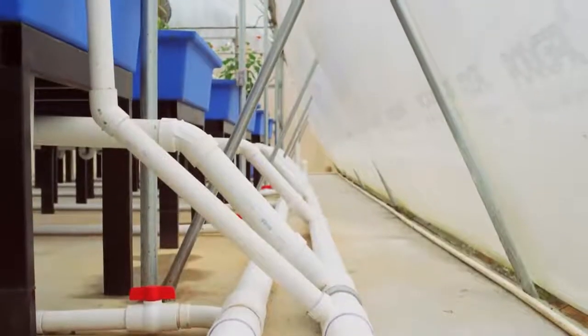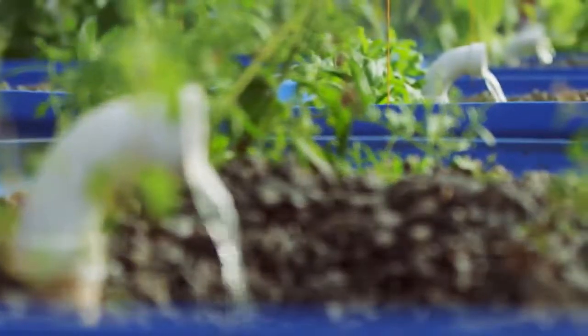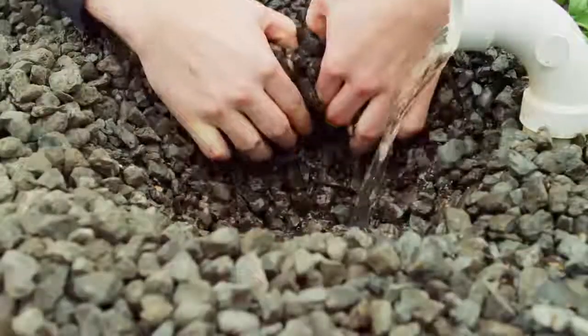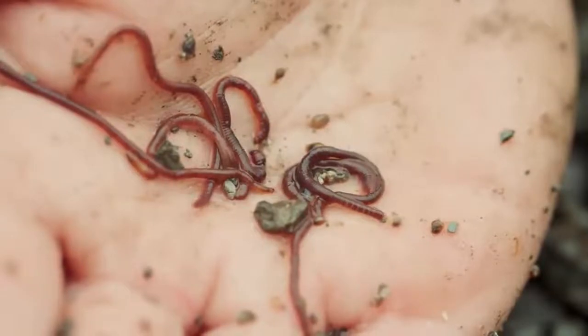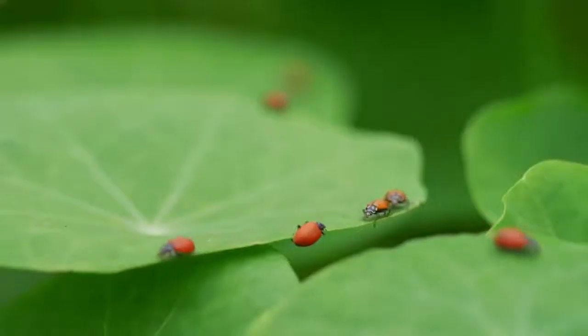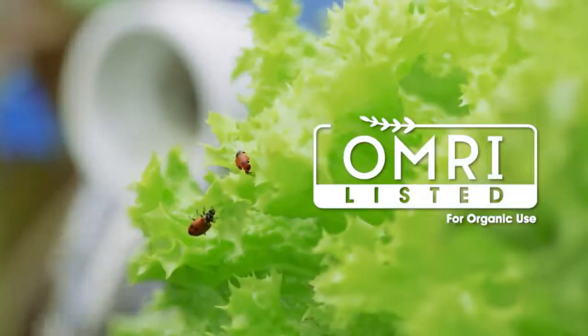Next, nitrogen-rich water enters media beds ideal for fruit-bearing plants with a root structure, like tomatoes or squash. These beds include earthworms that process and distribute remaining solids and vegetation. For pest control, we release ladybugs and other predatory insects each month, in addition to using certified organic products.